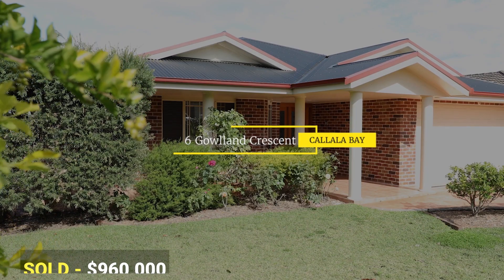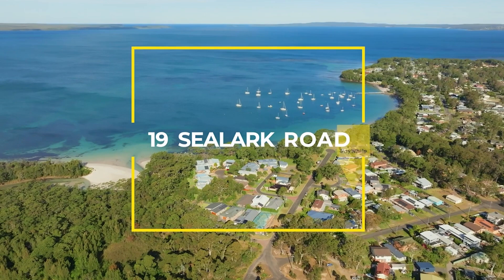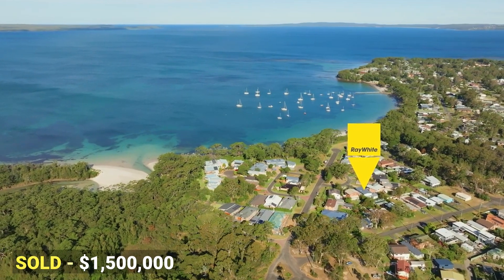93 Penguins Head Road, Colborough Beach, sold at auction for $905,000 — we had six registered bidders on that one. Over in Kalala Bay, 6 Gowland Crescent has just sold for $960,000 and 19 Sealark Road sold for $1.5 million.